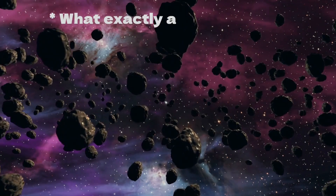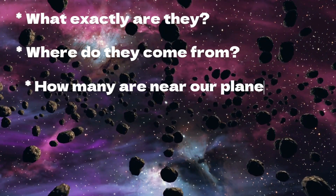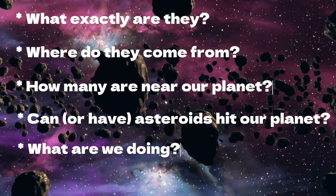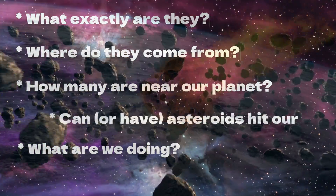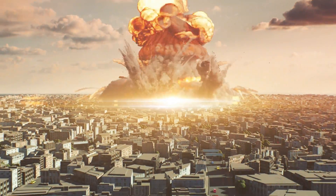In this video, we will explore asteroids: what exactly are they, where do they come from, how many are near our planet, can or have asteroids hit our planet, and what are we doing about the risk of asteroids hitting our planet and destroying all life?